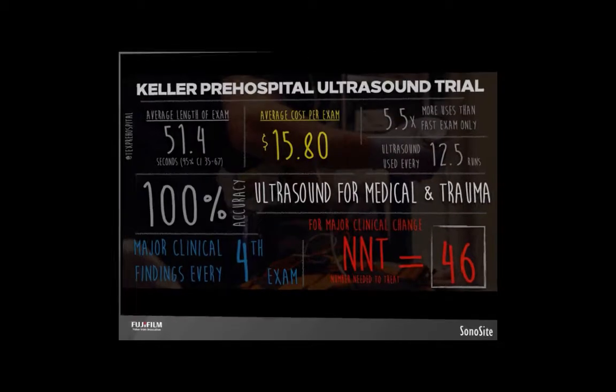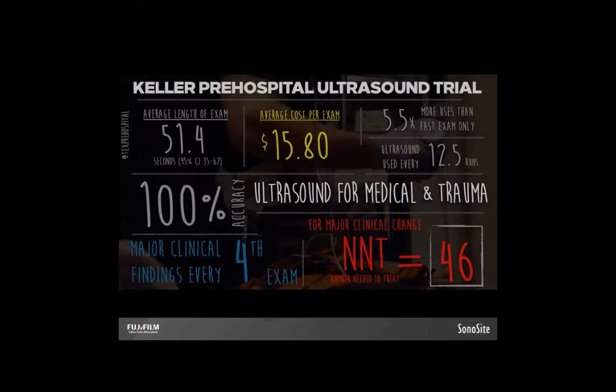We did a similar but smaller study in our EMS agency. Ultrasound was used every 12.5 runs — once every busy shift or once every other normal shift. This was before we gained the ability to do IVs and many other unique things, just the basic ultrasound exam. Even so, we had major clinical findings that changed patient care on every fourth ultrasound exam we did. This worked out to a number needed to treat of about 46 — roughly equivalent to aspirin in a heart attack, which carries a number needed to treat of 42. With the limited exams and more expensive machines of 2009, we worked out the cost to be about $15 per exam. With today's newer, less expensive machines, you're looking at roughly half that.